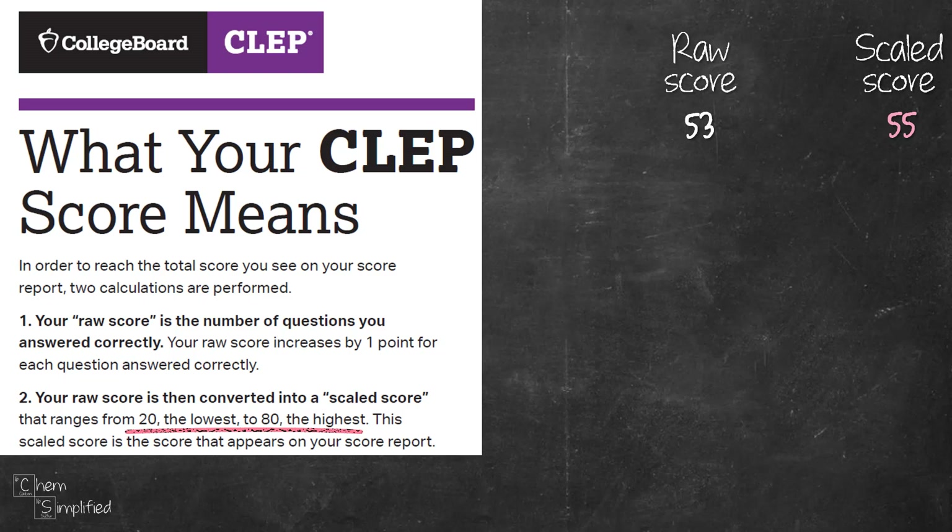How the conversion works going from raw score to scaled score is not disclosed. However, one of the reasons for using a scaled score rather than a raw score is because there are multiple versions of the same exam, and none of them are 100% equal in terms of difficulty. Some versions might be harder or easier, so to make it fair to everyone, they use a scaled score to take into consideration how other people do on each version of the exam.